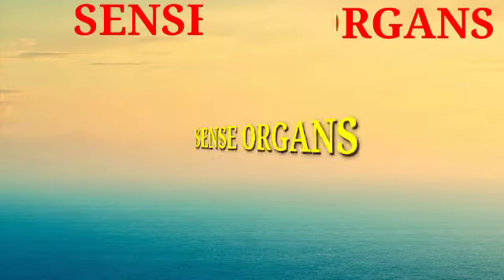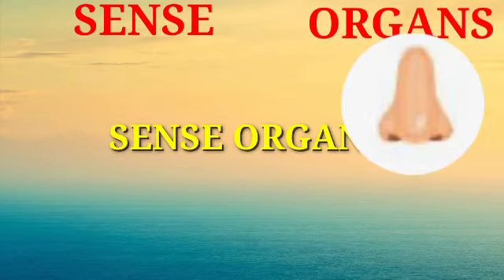Good morning, students. Today we shall learn about sense organs.